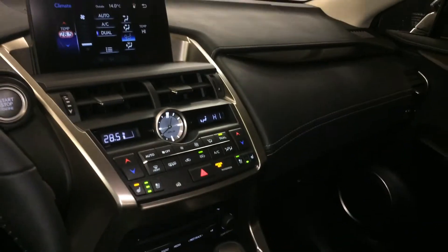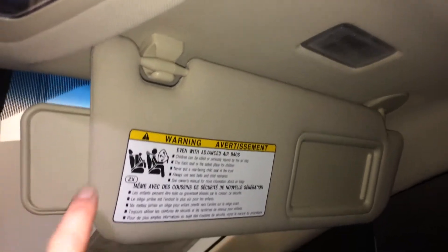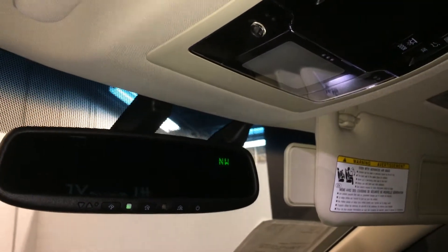Lockable glove compartment, power tilt and sliding sunroof with a sun shade, control center overhead, illuminated vanity mirrors on your visors, extendable visors that come out the side, and an auto dimming rear view mirror with compass and 3 integrated garage door openers.